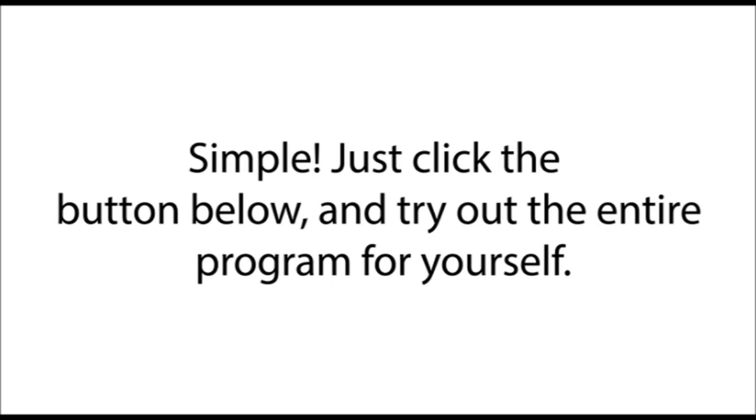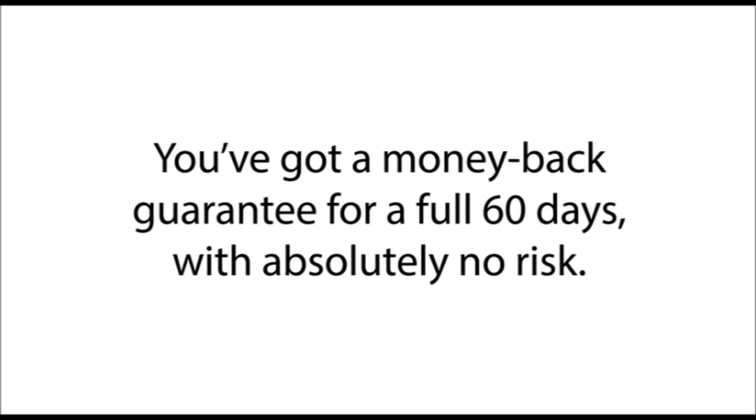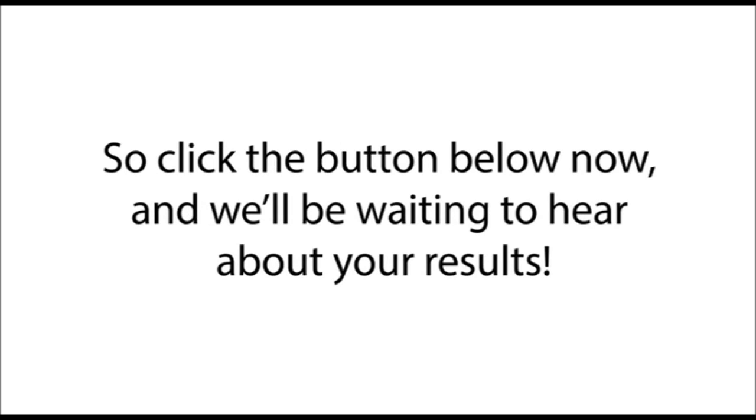Ready to sign up? Simple — just click the button below and try out the entire program for yourself. You've got a money-back guarantee for a full 60 days with absolutely no risk. So click the button below now, and we'll be waiting to hear about your results.